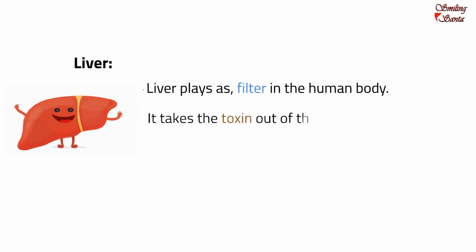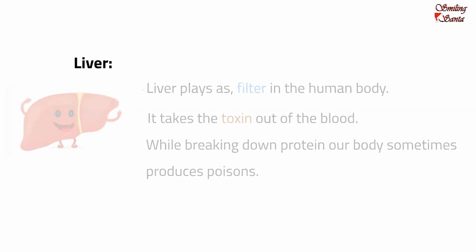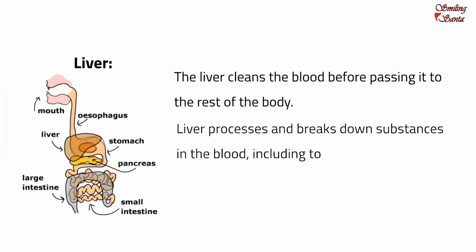The liver takes toxins out of the blood. While breaking down protein, our body sometimes produces poisons — substances that are actually like poison. When we eat our food, vitamins, minerals and other nutrients enrich the blood. The nutrient-rich blood leaves the stomach and intestine and passes through the liver. The liver cleans the blood before passing it to the rest of the body. It processes and breaks down substances in the blood, including toxins, and makes easier forms of the nutrients so that the body can use them.